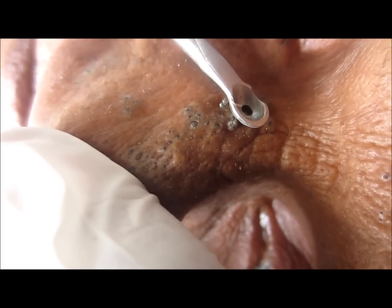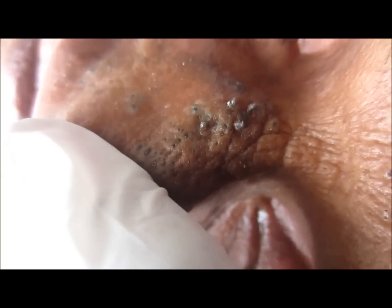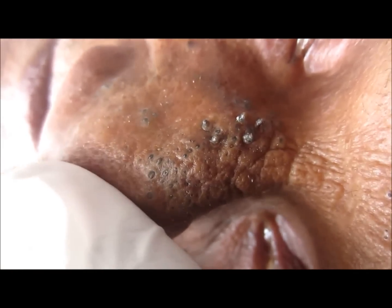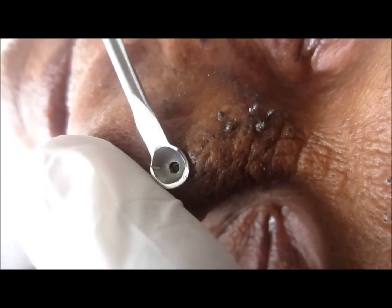You can also see that comedones are being extracted using the ring part and the spoon part of the extractor. These blackheads present on the ala of the nose are quite difficult to remove due to the lack of support from the back.